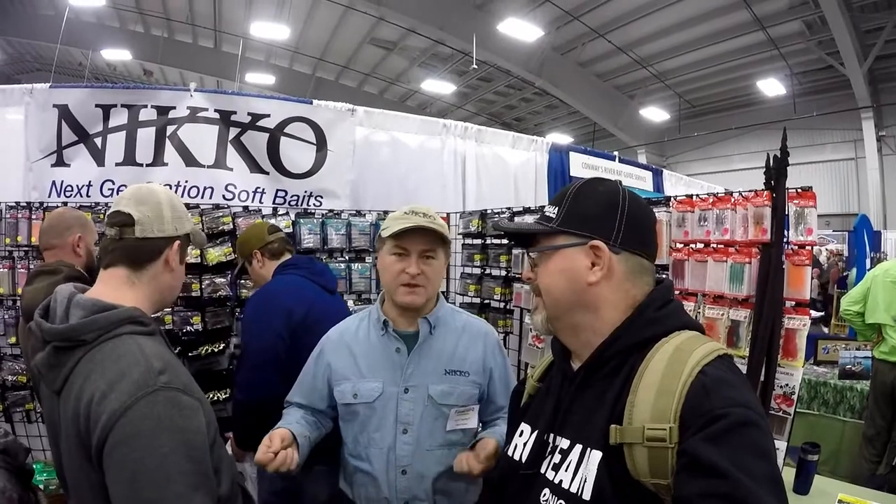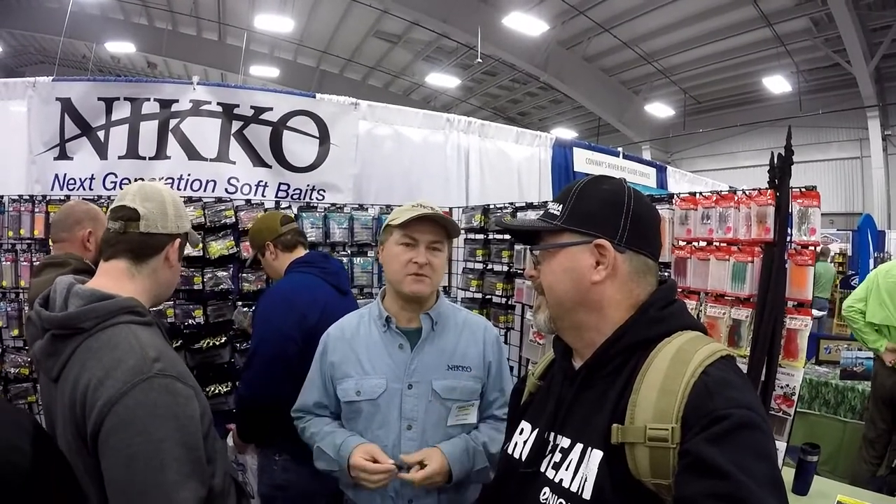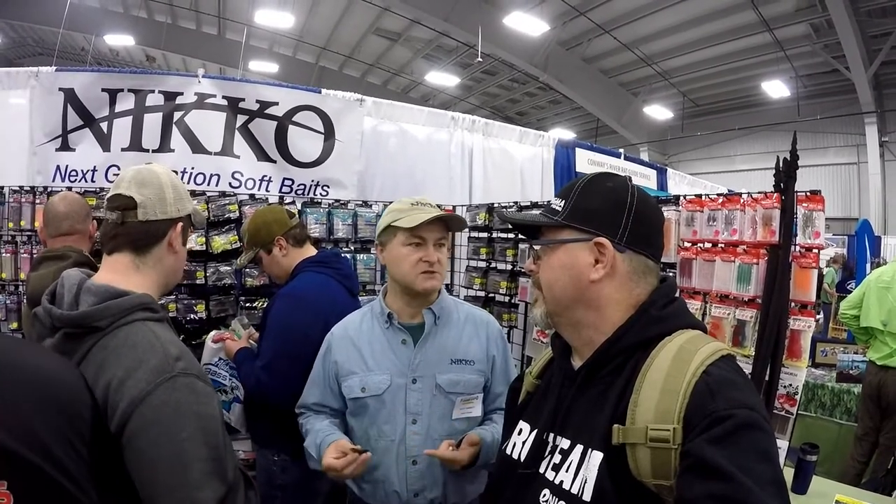Alright guys, we are hanging out at the Niko Baits booth with Scott Barrett, and he's going to tell us about some of the best baits they've got out on the market right now. Like I said, this is Niko — Niko Fishing is a Japanese company. They've been in the plastics business for about 50 years and they've developed what's probably the most technologically advanced plastic soft bait on the market today.